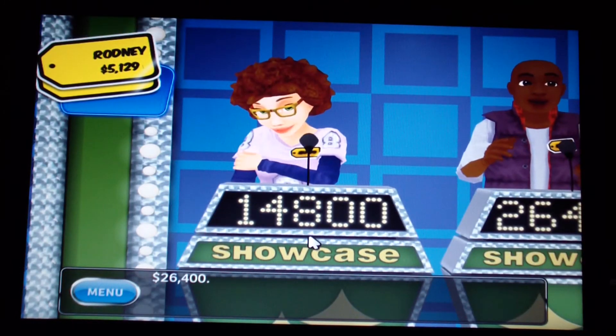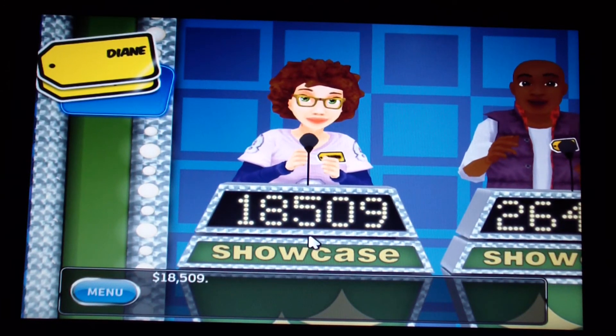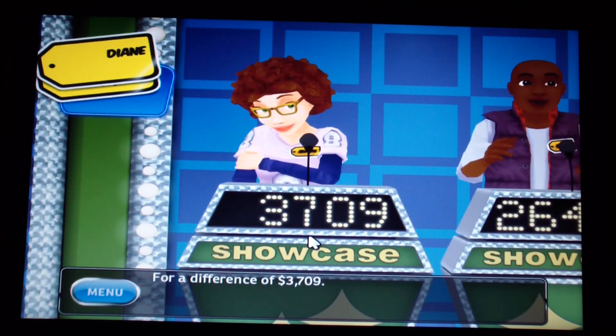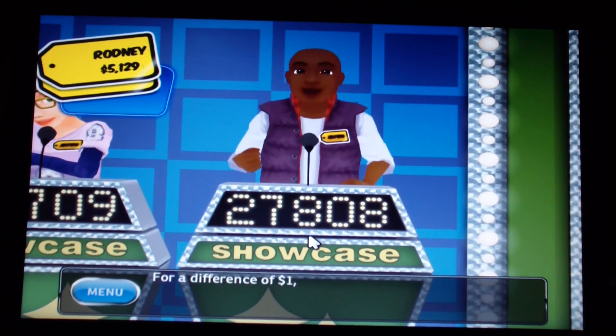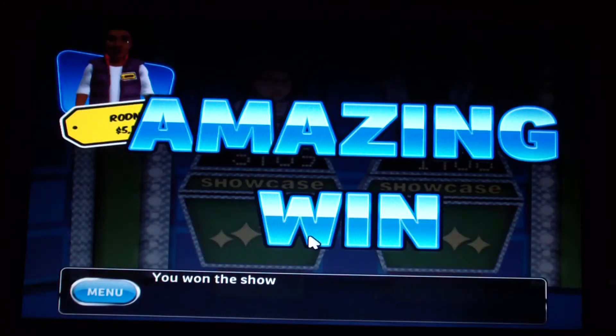This is going to be tough — let's see the showcase results. My opponent didn't go over, with a difference of $37.09. My showcase is worth — and I win! For a difference of $27.08, I win the showcase!